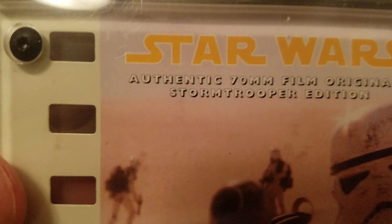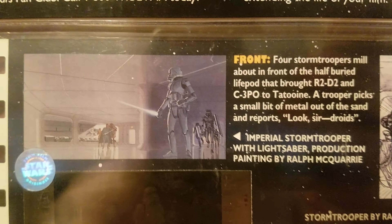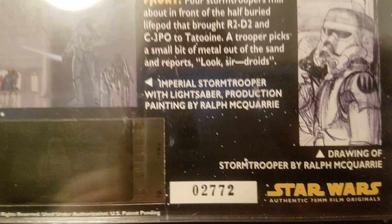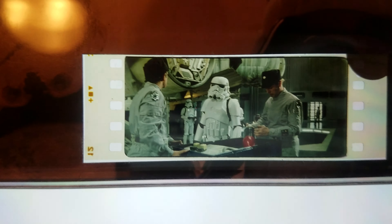This one is the Ben Kenobi edition. It's got some prequel behind-the-scenes pictures on the back, and the original sketch of Ben and your number. And on the cell — Ben's going to go turn off that tractor beam so they can get out of there.